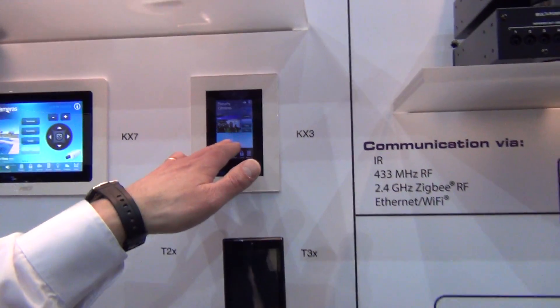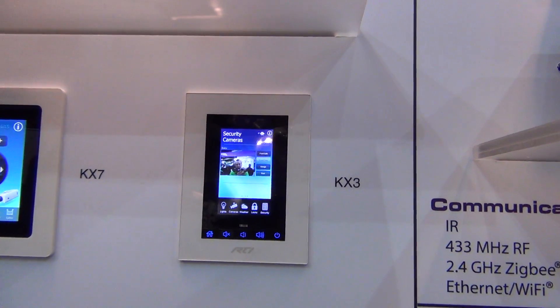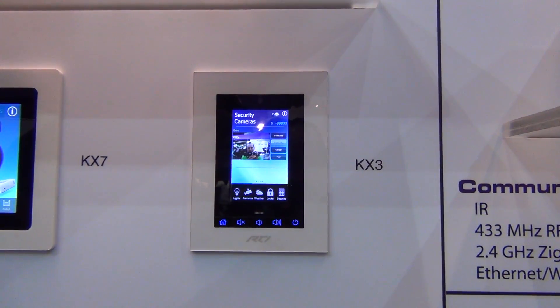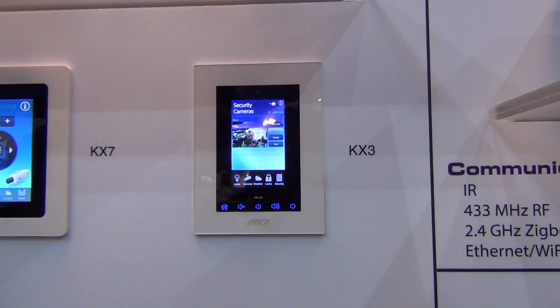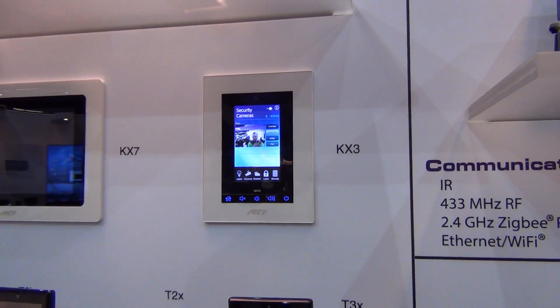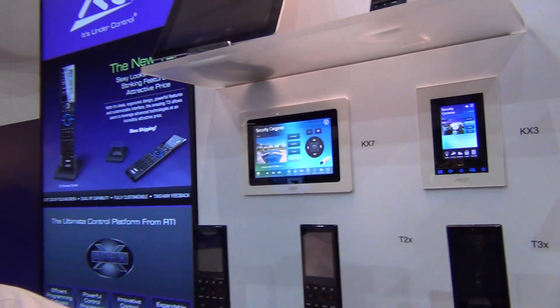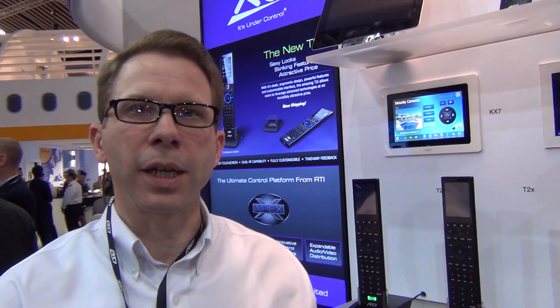We have the 3.5-inch version called the KX3. This in-wall product will be coming out later this year to offer not just control or a user interface, but we'll actually have a processor built into it as well, so it can run things like classrooms and conference rooms without the need of a secondary processor.